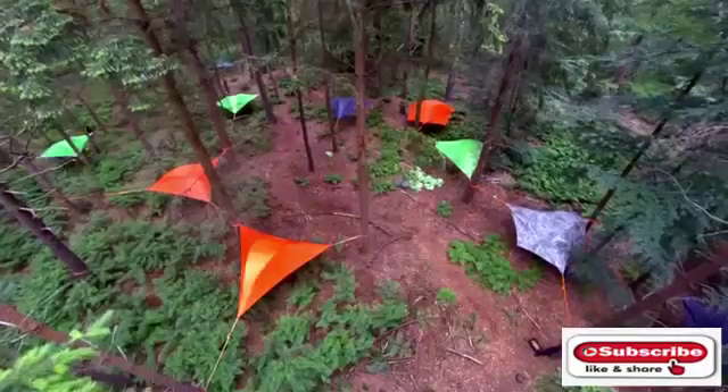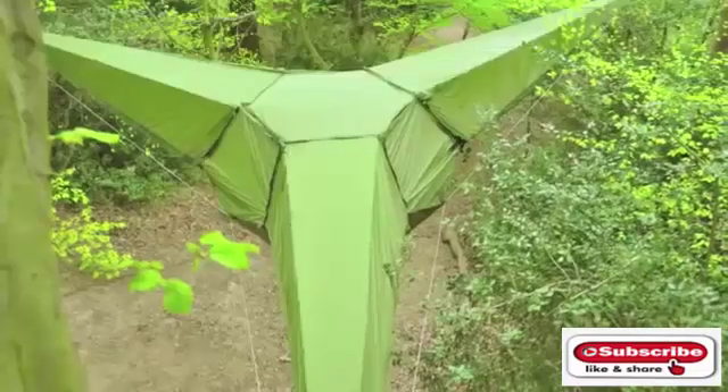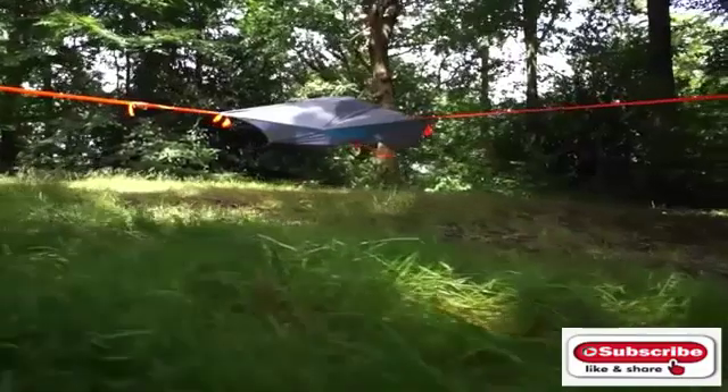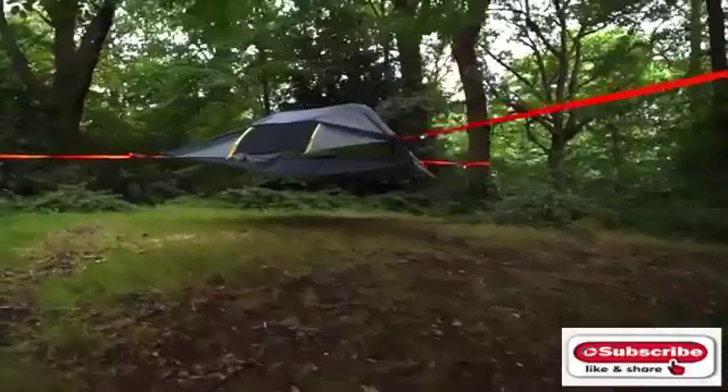Imagine yourself living above the ground among the trees. Expert treehouse designer Alex Shirley Smith has, and he's gotten his idea off the ground with his mind-blowing invention: Tentsile Tents. These suspended shelters combine the versatility of a hammock with the comfort and security of a tent.